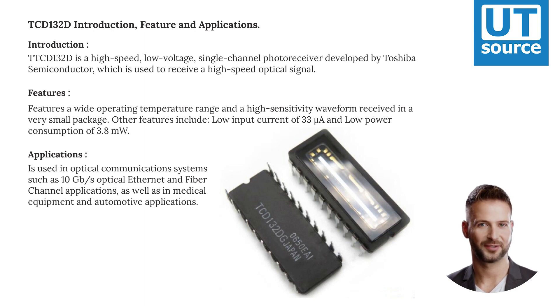Features include a wide operating temperature range and high-sensitivity waveform reception in a very small package. Other features include a low input current of 33 mA and low power consumption of 3.8 mW.